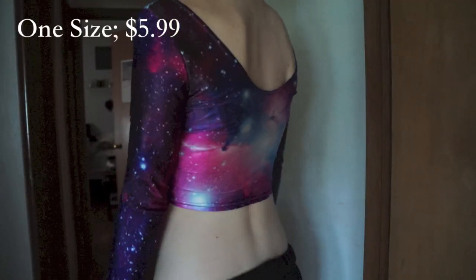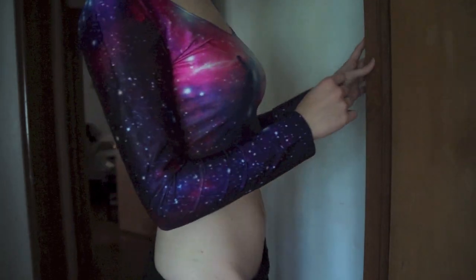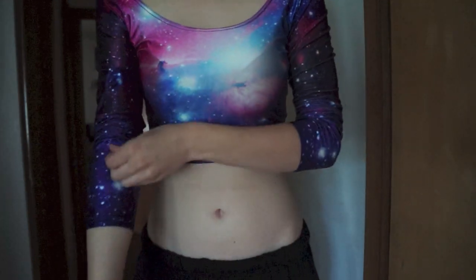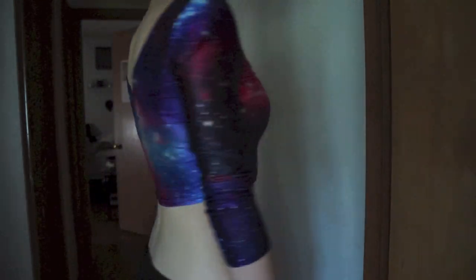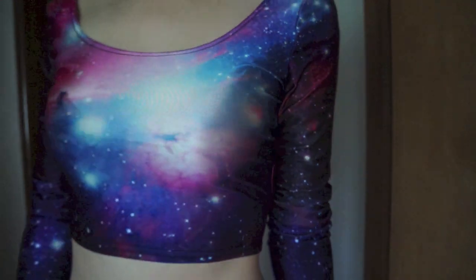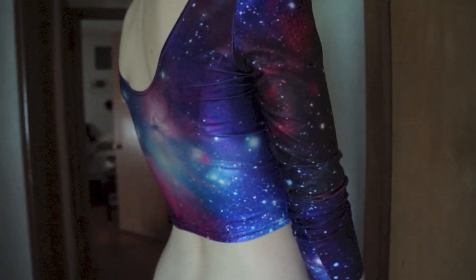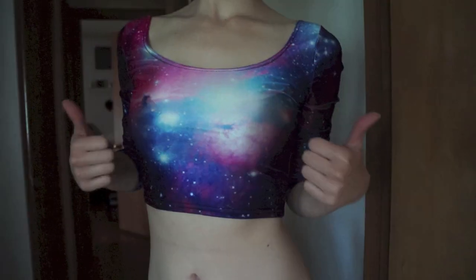Lastly, I got this long-sleeve Galaxy crop top, which is just stunning. However, since it is one size, the arms are a little bit too short, which makes it a little bit awkward, but since that's my only issue, I absolutely love it. As you can see, it's super bright and the print itself is really clear. The material is really soft and feels super cool, and I'm just super satisfied with this. Even though it strays from my usual black, I have a feeling I'm going to wear this a lot.